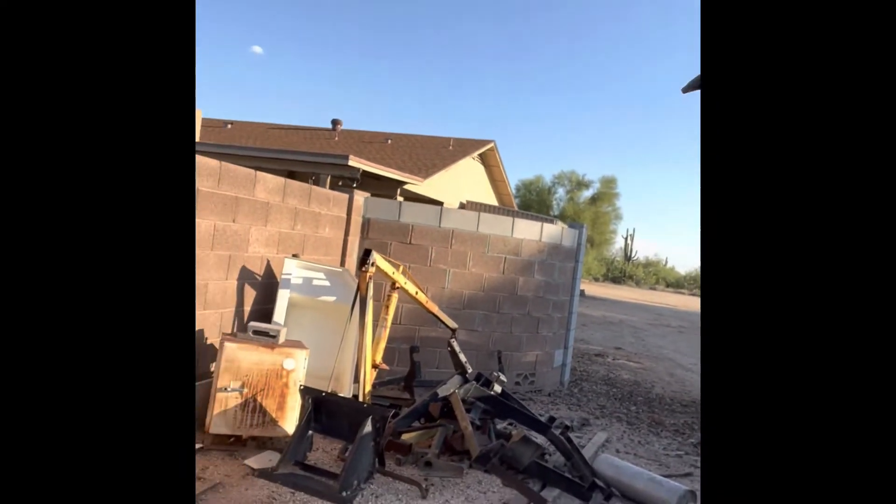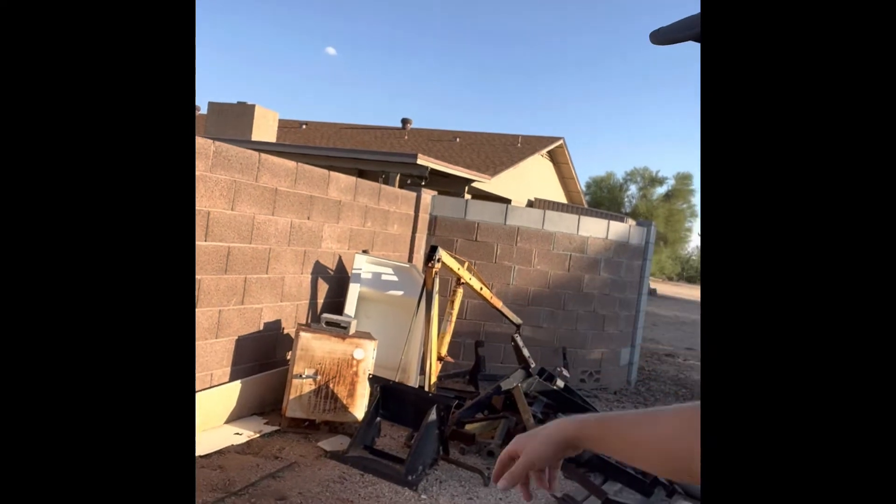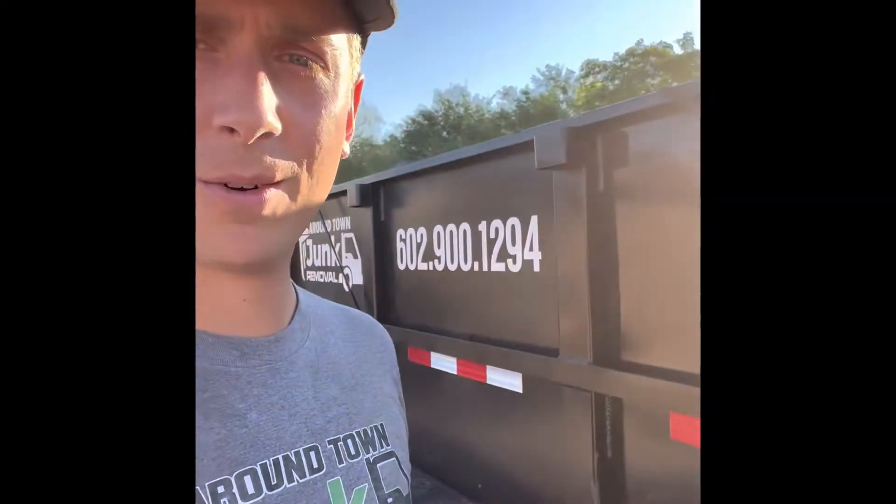It's just a nice sunny day to be outside working. Fired up. Just got to our second job — cleaning up this pile of metal here. Outdoor tubs, some other debris here on the side. Concrete stays, some longer pipes, and a few other items the customer added on. But we'll get it cleaned up here in just a minute. Roundtown Junk Removal, 602-900-1294.